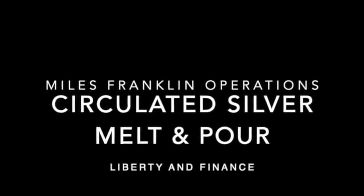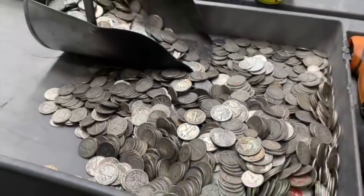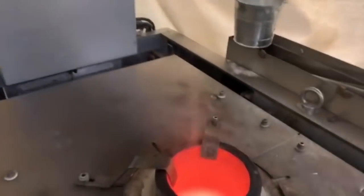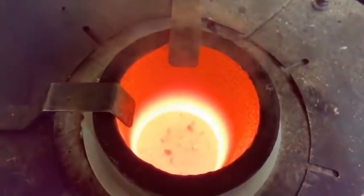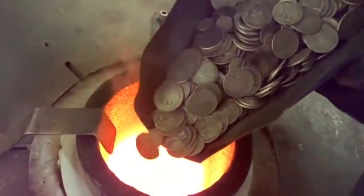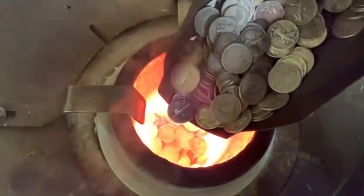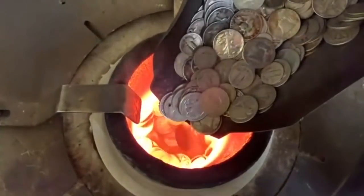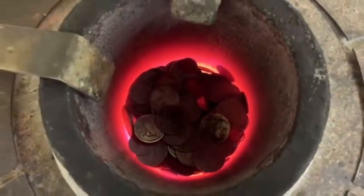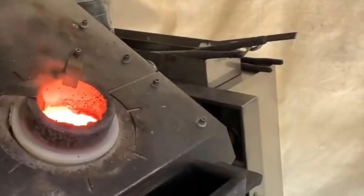We also got to see circulated silver such as Walker Liberty coins and other worn-out culls from American constitutional silver being poured into a kiln fired up to melting temperature. The reclaimed circulated silver coins from many various eras were poured into the furnace and brought up to temperature until they became molten. When they were ready to be poured, they were poured out into an ingot.